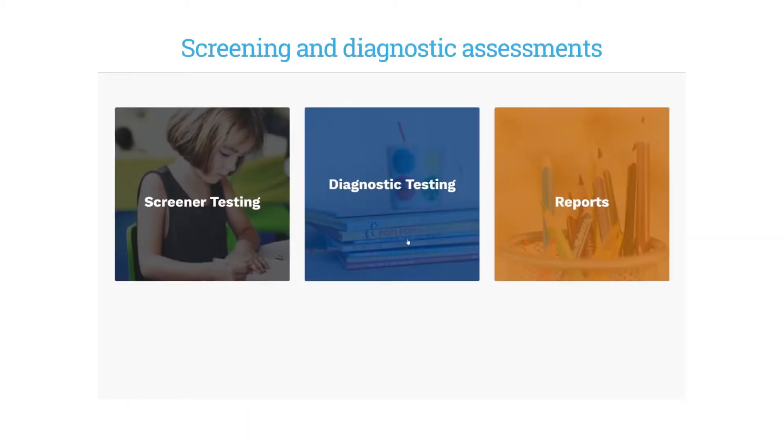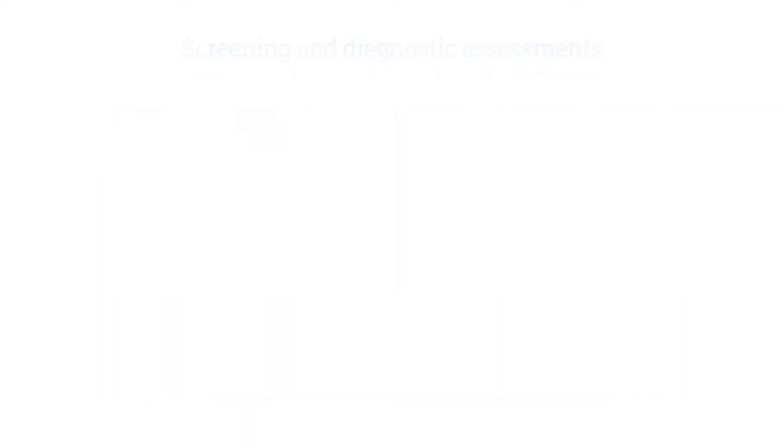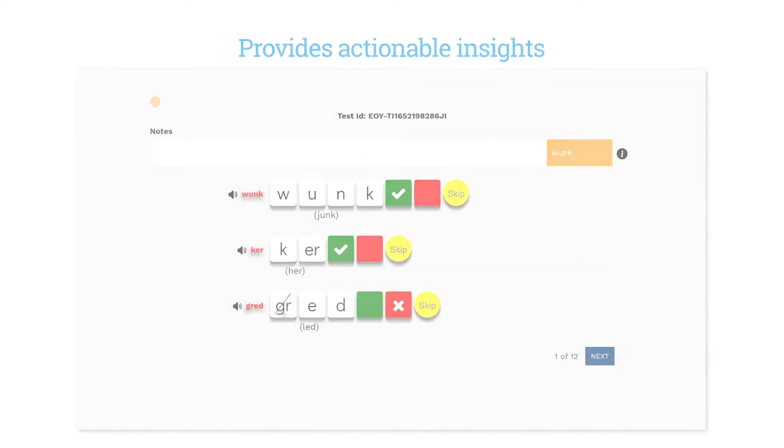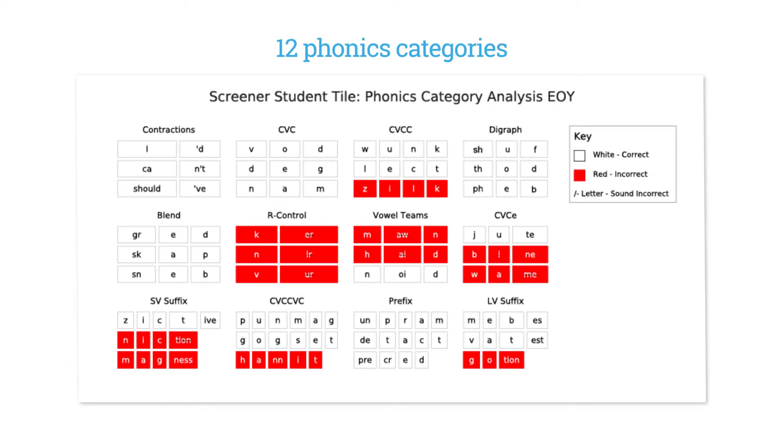Starphonics screening and diagnostic assessments provide the actionable insights teachers need. Use along with your universal screener to get insight into the 12 phonics categories students need and use the most.